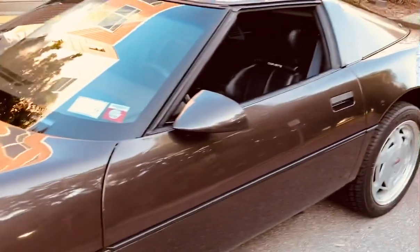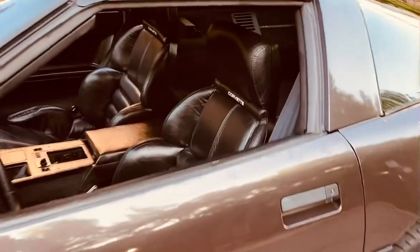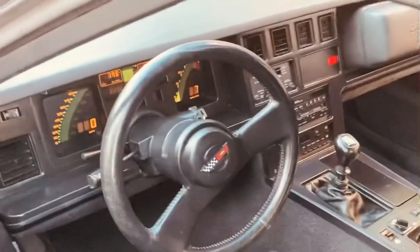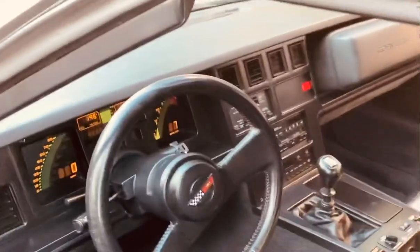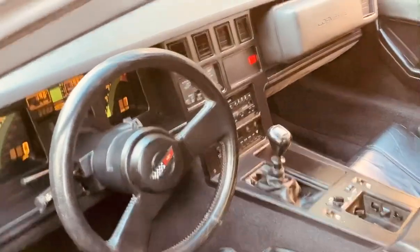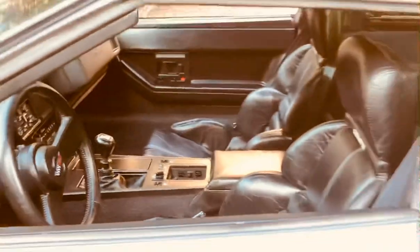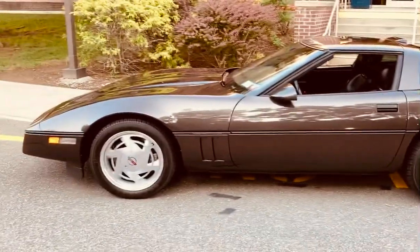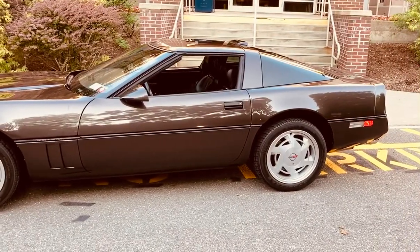That's the car — Magnetic Gray, second rarest color of the year. Sports seats, Select Track, six-speed manual, automated heat and air conditioning. Ice cold air on this car — unbelievable for a 1989. Come take a look and take it for a test drive with me.